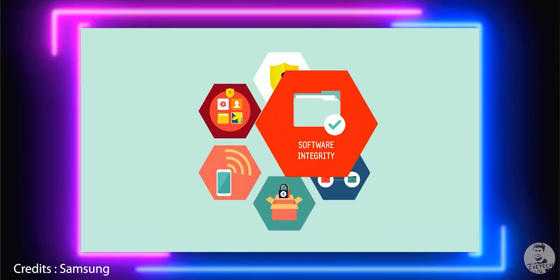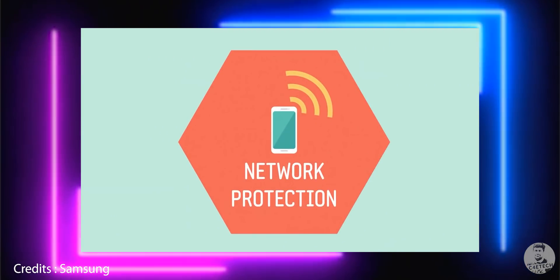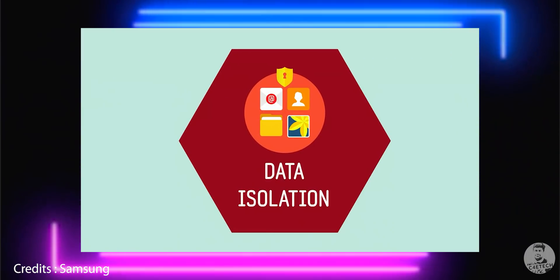Knox is not a be-all end-all and shouldn't be the deciding factor in buying a phone. If I were saying it's going to be the deciding factor, you can accuse me of being biased. But the reality is Knox is something important for you to consider. If you value your data, your privacy, and the security of your phone, this is something you can keep in mind when choosing phones. Do any of you already use Knox personally or maybe in your workspace? If yes, how has your experience been? Let me know in the comments below.